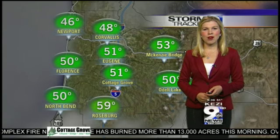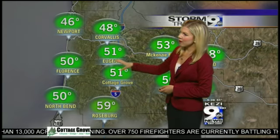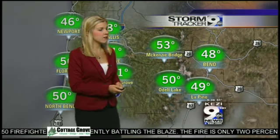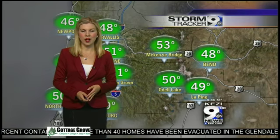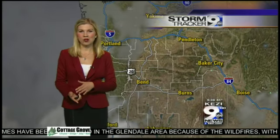Here's a look at temperatures across the rest of the area right now. We're seeing a chilly start in both Newport and Corvallis, where we're in the 40s. Everywhere else is starting in the 50s west of the Cascades. Moving into the Cascades, Mackenzie Bridge is at 53 degrees, Odell Lake at 50. Lapine and Bend are also starting off chillier in the upper 40s, but temperatures will climb into the afternoon back near average for this time of year.